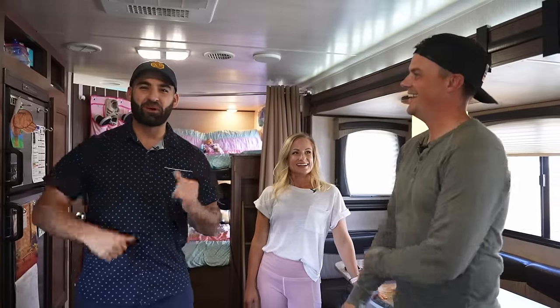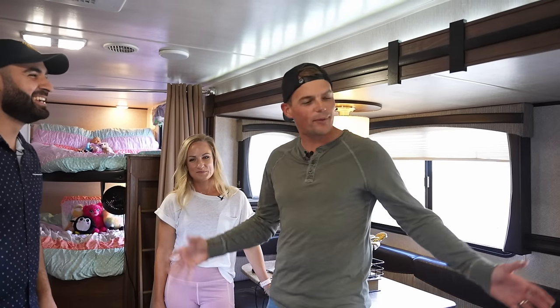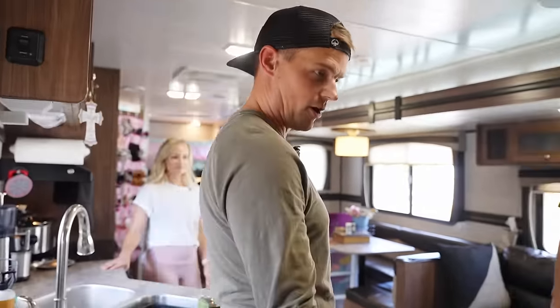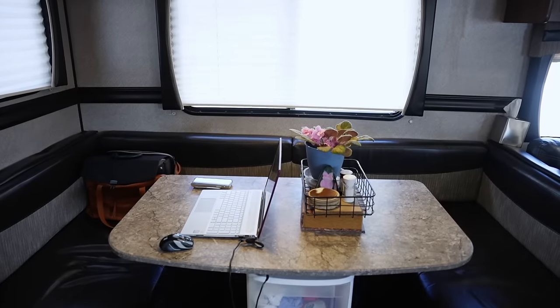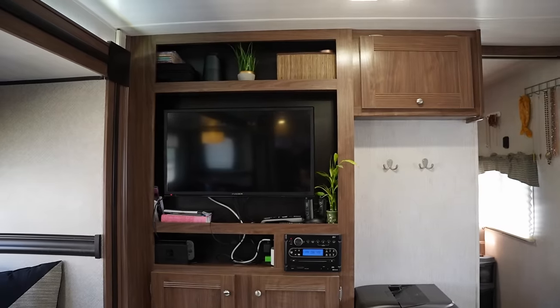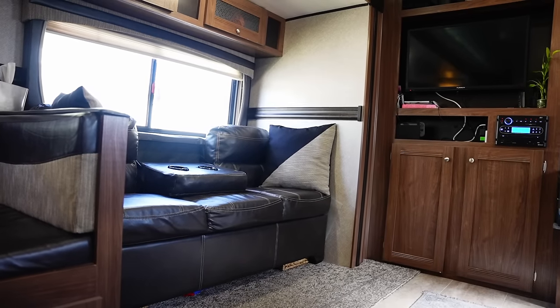Hey, this is Michael, and welcome to RV Cribs! We're going to show you around the place a little bit. Entryway here, and we have our office right here, our entertainment system here, our TV, speakers that don't work in the ceiling. Behind Joey is our living room.